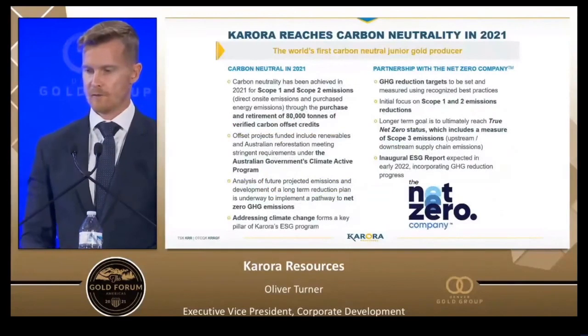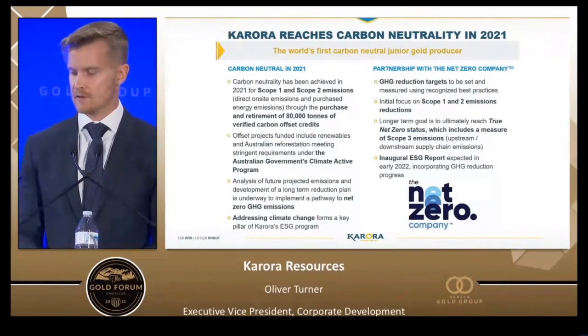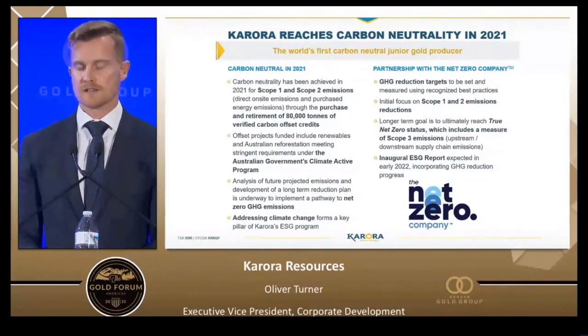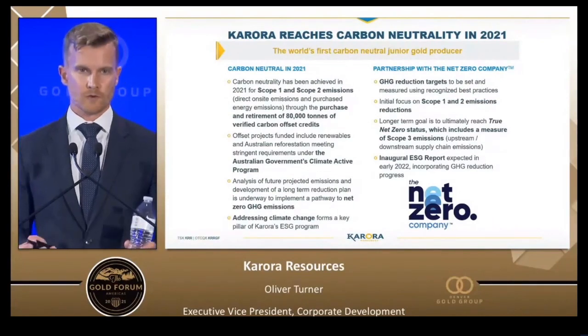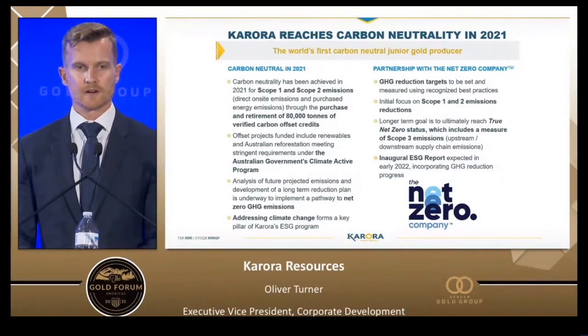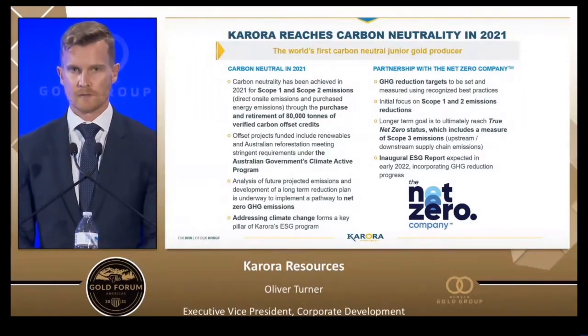One of the most important things to us at Cora Resources and the sector in general is being stewards of our capital and making sure that we focus on ESG. At Cora Resources, we're proud to say we partnered with a company called the Net Zero Company to focus on our greenhouse gas emissions. We are now the world's first carbon neutral gold producer. We'll be developing a long-term emissions reduction plan and we've also invested in some Australian reforestation projects, generating carbon credits from the project.